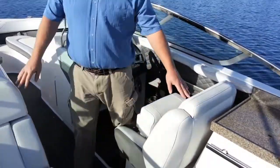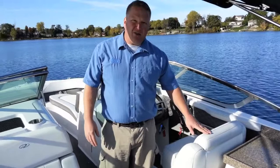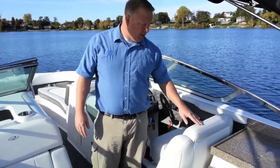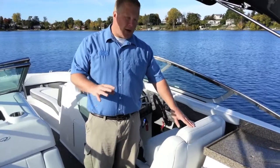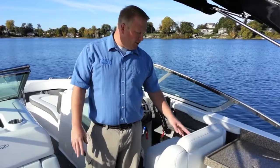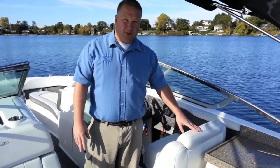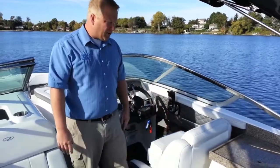Regal uses 38-ounce vinyl for their seats, which is a huge deal. Any new boat looks good when it's brand new, but how is it going to look 5 to 10 years down the road? Well, with Regal using this 38-ounce vinyl, it's going to look just like this 5 to 10 years down the road.